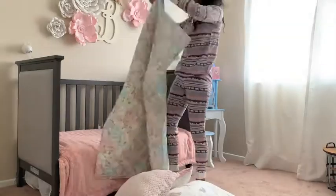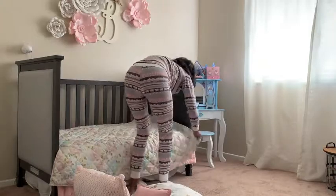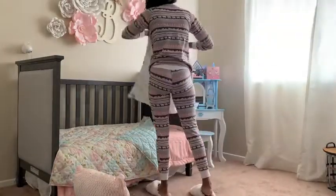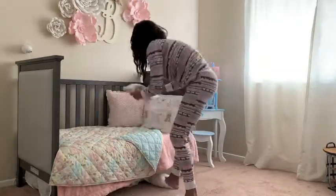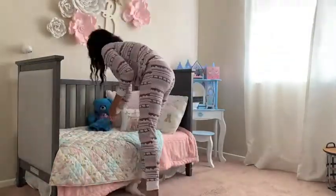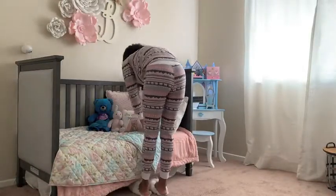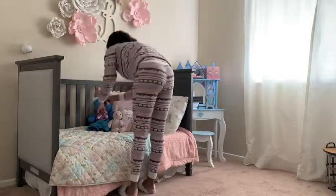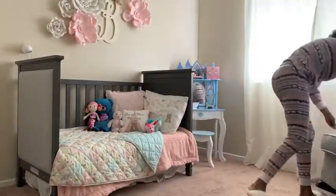This will be the first year that I've ever put a tree in the kids' room and I am not mad about it. 2020 has been a year, and anything I can do to make these holidays — Christmas, Thanksgiving, New Year's — anything I can do to make it special for my family, I am going to do that. Let me know if you guys are putting a tree in your kid's room as well.